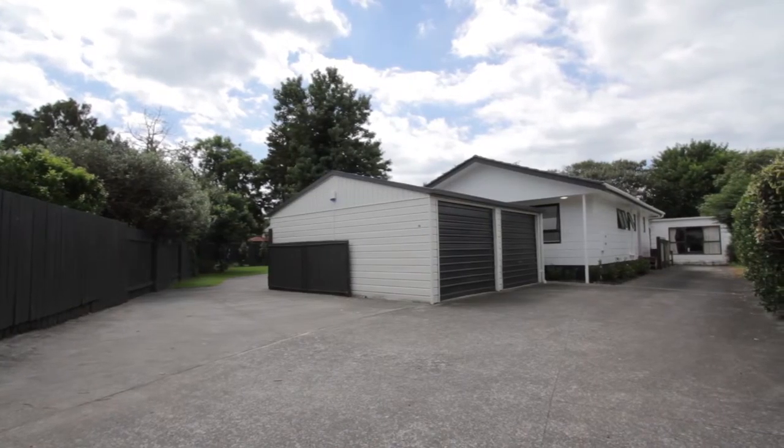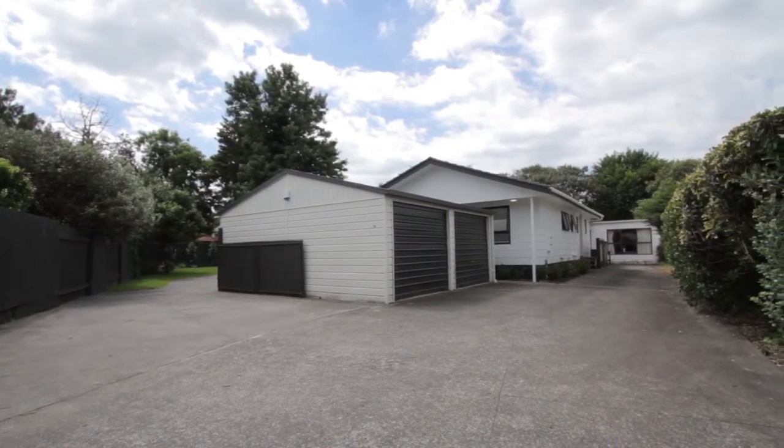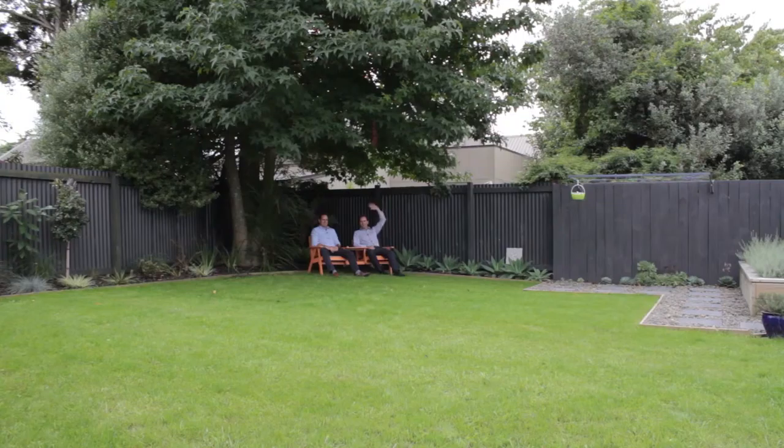This is obviously a rear site, so it's nice and private down a driveway. You don't have to park on the road — there's plenty of off-street parking, and it's also got a double garage, so you've got plenty of choice when it comes to parking.